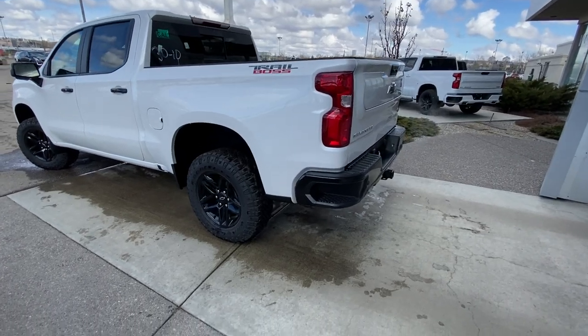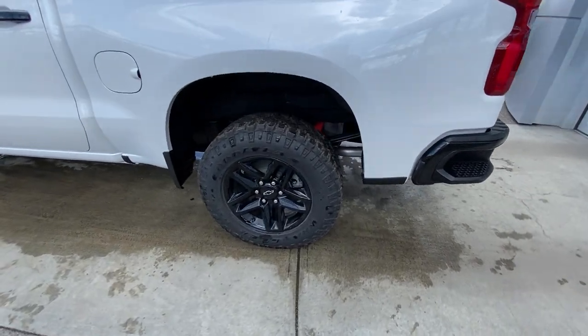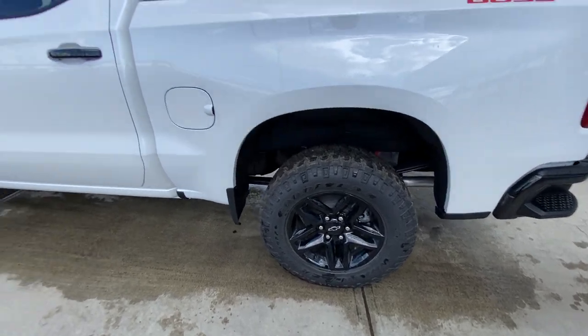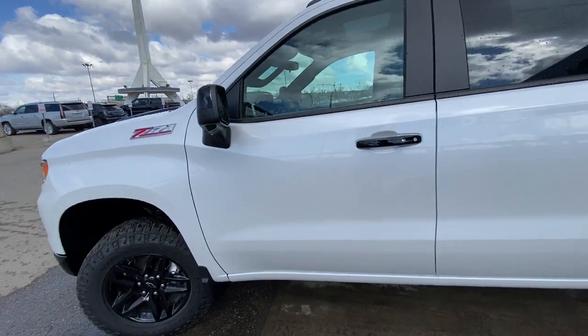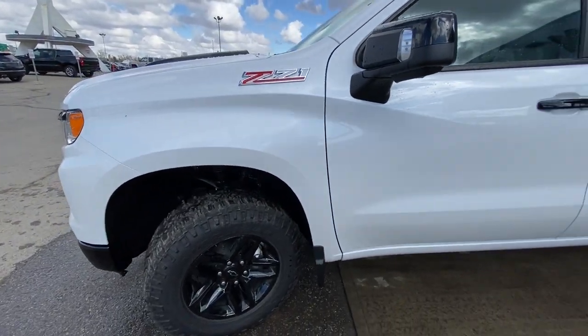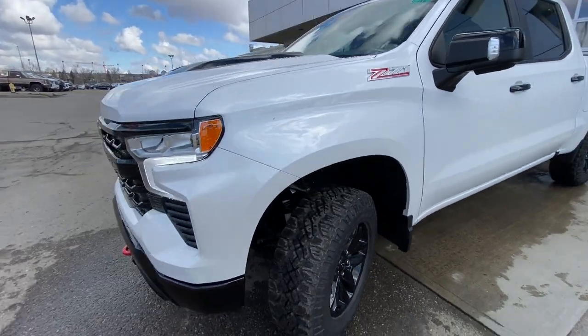Taking a quick look at the exterior of the Trail Boss, we have the 18-inch wheel and tire package — a beautiful all-black alloy wheel with the Goodyear Wrangler Duratrac all-terrain tire. Blacked out door handles, keyless entry up front, black mirror caps for the camera system, LED lighting, Z71 badging, and the factory 2-inch lift kit up front making room for the big wheel and tire package.